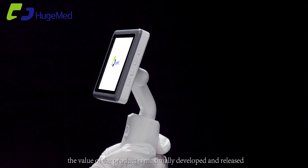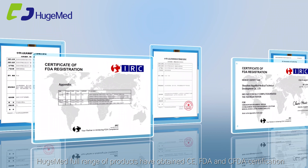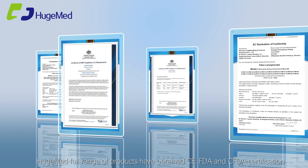The value of the product is maximally developed and released. The full range of products has obtained CE, FDA, and CFDA certification.